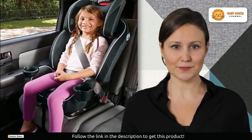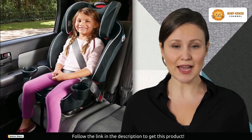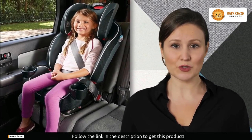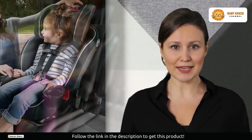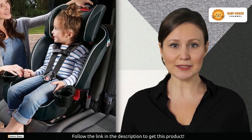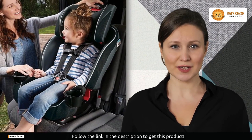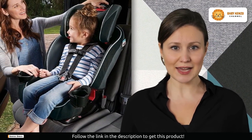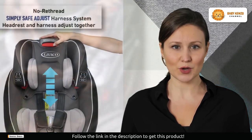One of its standout features is the space-saving design that doesn't compromise comfort. The unique rotating cup holders effortlessly rotate away, making the seat 10% slimmer. Say goodbye to cramped back seats and hello to valuable extra space.